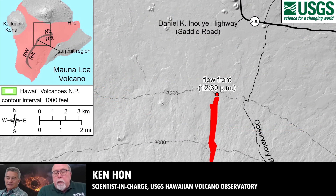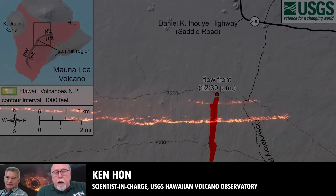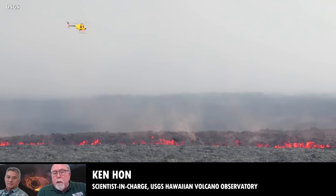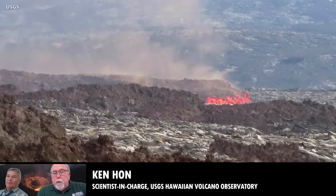It has slowed considerably, as we were forecasting, as it reached the flat ground at the base of Mauna Loa. So it's in the saddle. It was moving at about 0.03 miles per hour, which is somewhere around 30 to 40 yards per hour at this point. We expect from here on in for the movement of this flow to become somewhat sporadic as it goes across the flat ground.